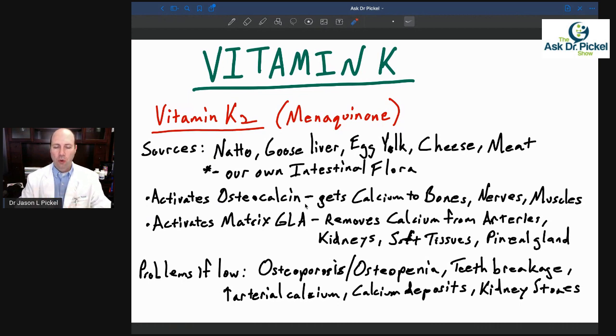We don't want calcium depositing in our soft tissues — in our skin, our organs, or areas it's not supposed to be. Also, the pineal gland, where you make melatonin, is an area that in older adults can actually start to calcify and not work properly, especially if you have sleep issues or immune system issues.